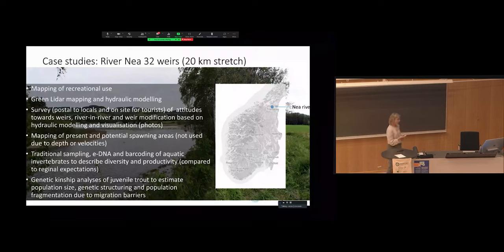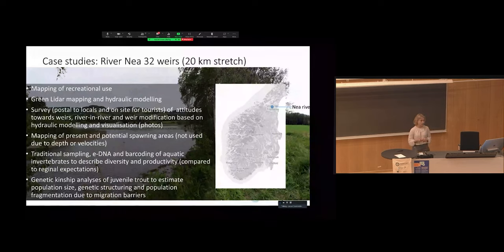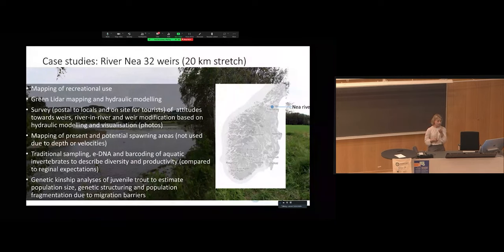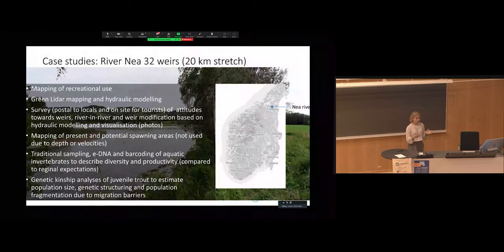What we set out to do in this project was to map recreational use. A PhD student, Håkon Sundt, used green lidar mapping and hydraulic modeling for modeling the river. There was a survey done by Betty Kuller on attitudes towards weirs and mitigation measures already in place, like river-in-river. We also mapped present and potential spawning areas, compared traditional sampling of invertebrates with new methods such as eDNA, and did genetic kinship analysis of juvenile trout to estimate population size, genetic structuring, and population fragmentation.